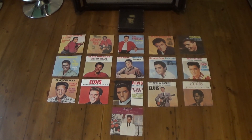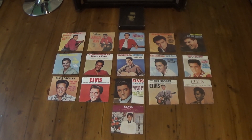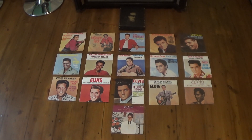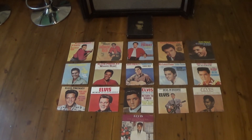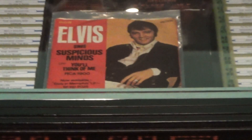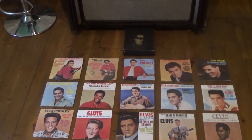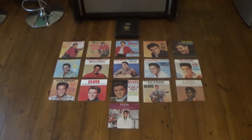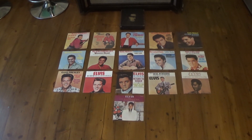This was a very special release for the UK fans, as these singles were housed in picture sleeves. When originally issued in the UK, they just came in the normal paper cut RCA sleeves. We didn't actually get a picture sleeve on a single up until 1969 — the first one in the UK housed in a picture sleeve was Suspicious Minds.